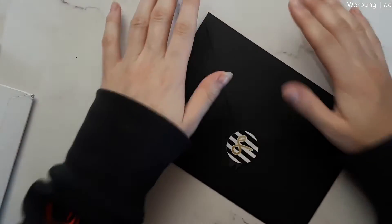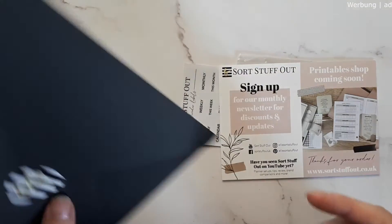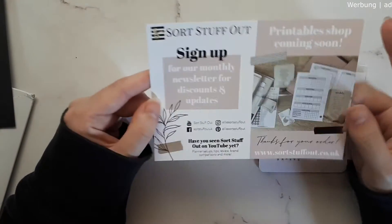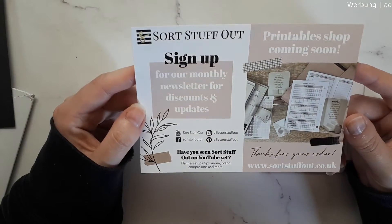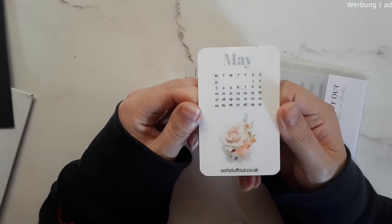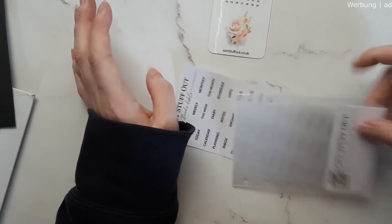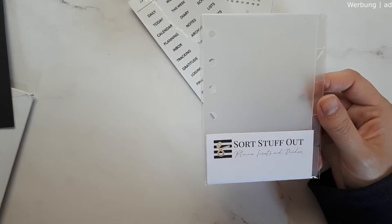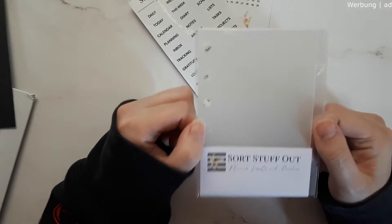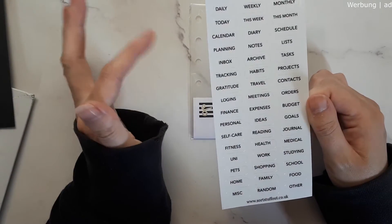Moving on with a small order — my first ever from Ellie Sorts Stuff Out. It came in a beautiful black envelope. This is a UK shop on Etsy and Instagram. I got a freebie — a beautiful monthly card for May — which will go perfectly for my pocket ring setup. I really wanted some clear simple dividers with five tabs on the side for my pocket ring planner.